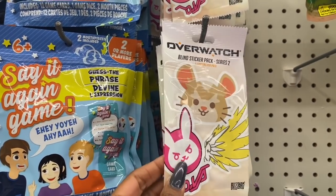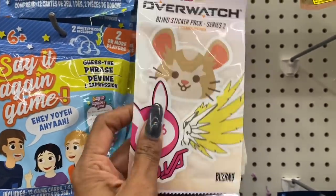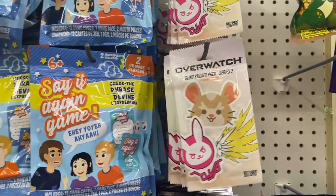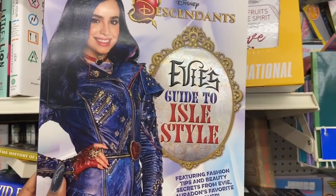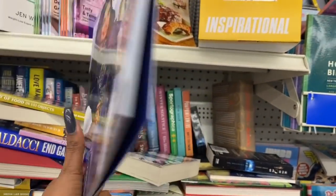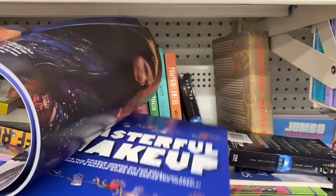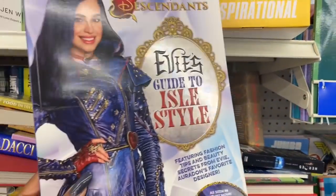These look new — they are the Overwatch Blind Sticker Pack Series Two. You get five stickers per pack and they're like little blind bags, so these definitely look new. Overwatch is a name brand so if you see them, great little stocking stuffer. They also have Descendants: Ally's Guide to Style — it retailed for $12.99 at one time.